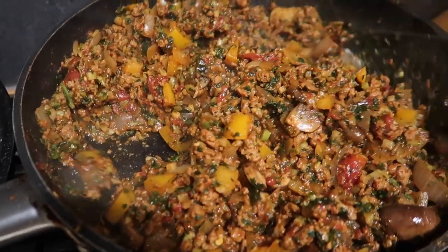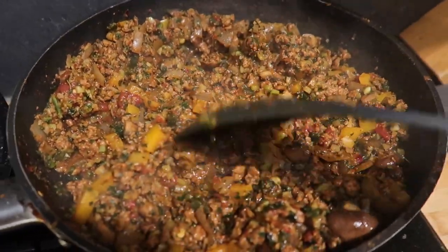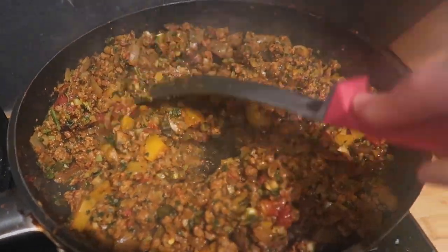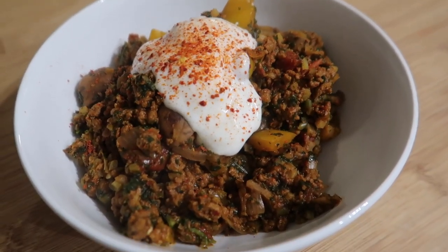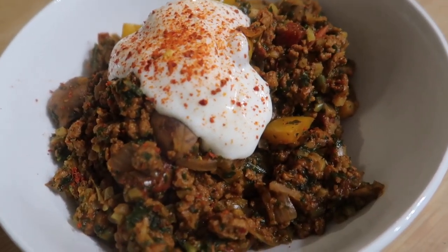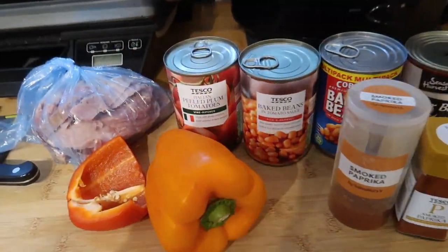We're just going to serve it as it is in bowls — no sides. Because it's got so much chili in, I'm also adding a load of natural yogurt on top. Here it is all plated up with fat-free yogurt and some extra chili flakes. That's dinner tonight.